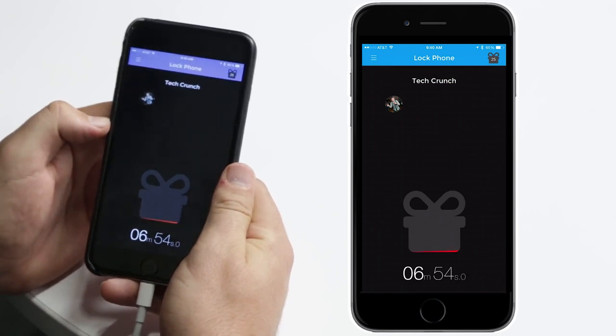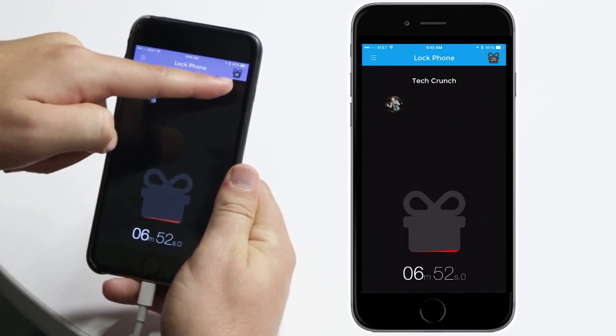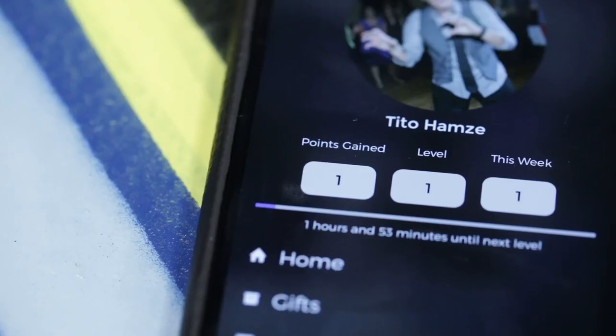The more points you get, the higher levels you move up. There are the points, and there you can see the levels.